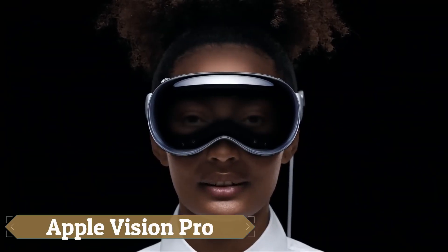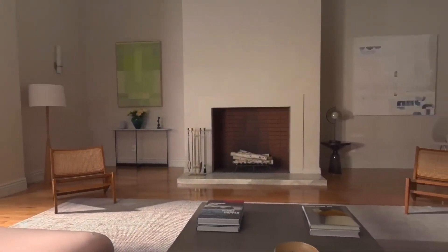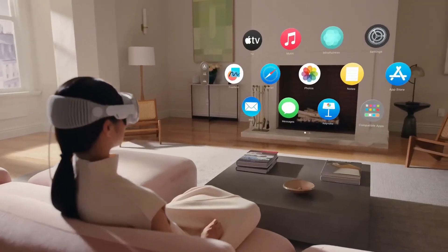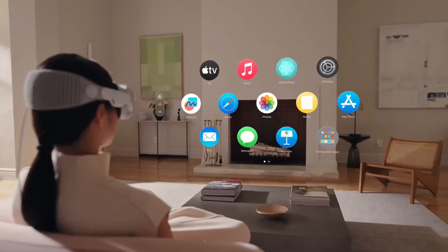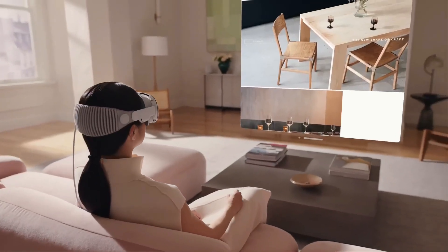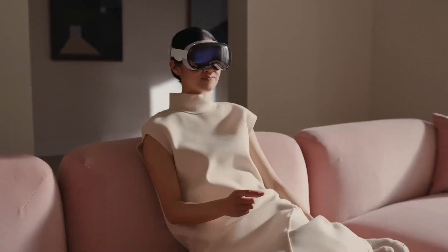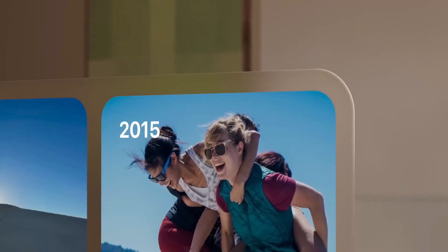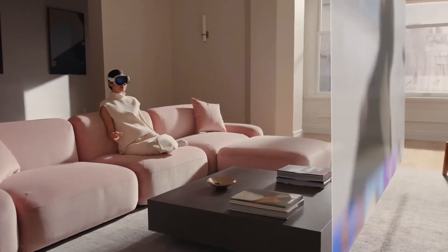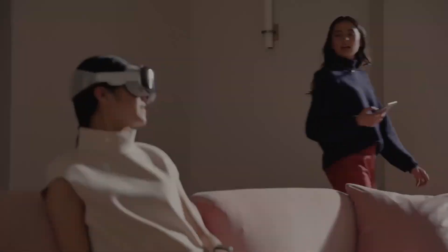The Apple Vision Pro is set to revolutionize personal computing and entertainment by merging virtual reality and augmented reality into one innovative device. It features a vast virtual workspace and endless canvas, transforming how users interact with their favorite apps. The device doubles as a home theater system, immersing users in visual content that can be resized to their preference and enhanced with spatial audio. Additionally, the Vision Pro includes a 3D camera for capturing spatial photographs and films, adding depth to memories.